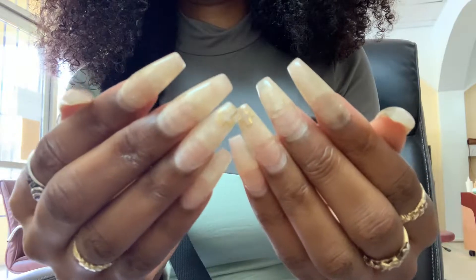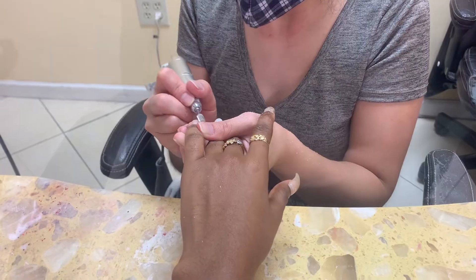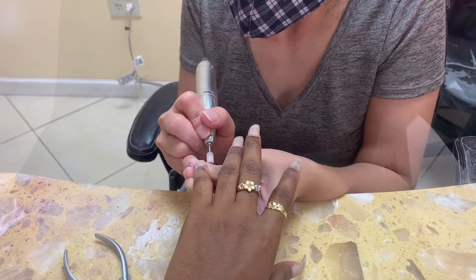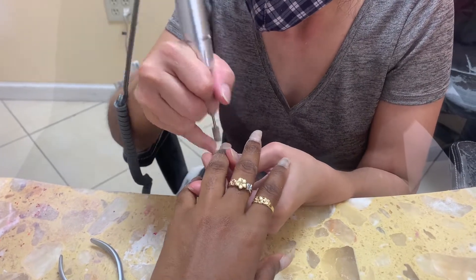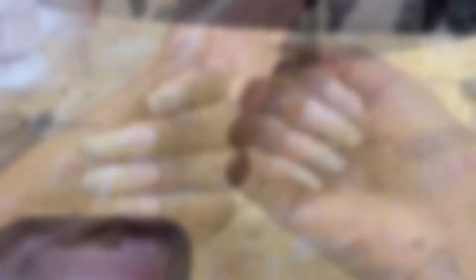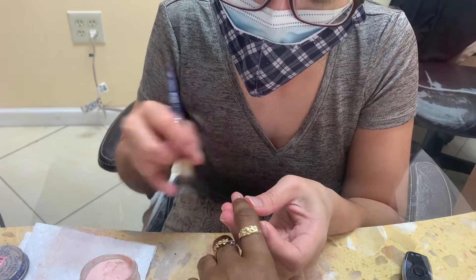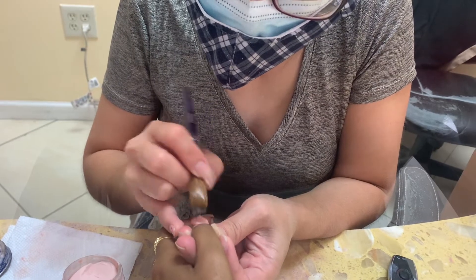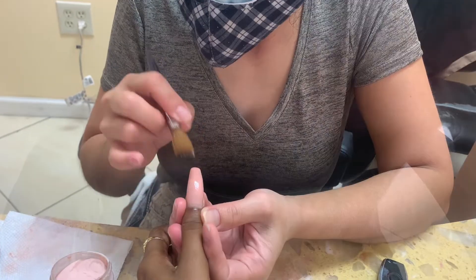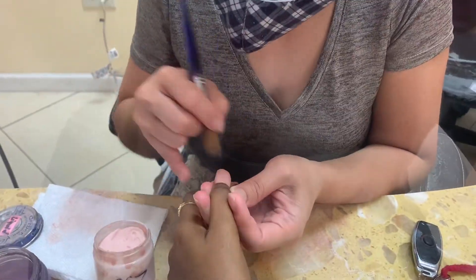Now let's get into the nails, y'all — you see the growth, okay? My nail tech is filing off the old acrylic that was on my nails as well as giving me a new shape, because baby it's about that time. Look at the length. I chose a neutral color because I like simple — a nude peachy kind of tone.